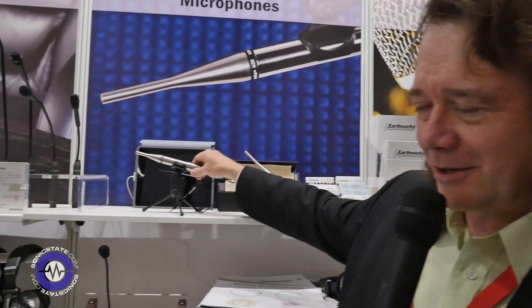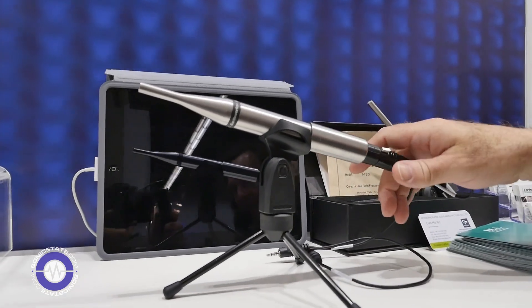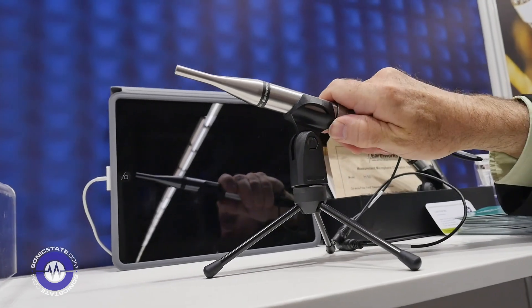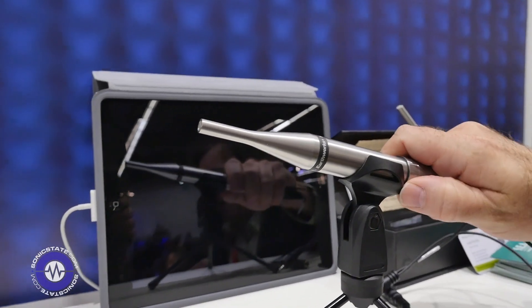What I can show you here, if you're using field recorders and such — we have here the Earthworks M30. It is a very, very frequency and phase accurate microphone.